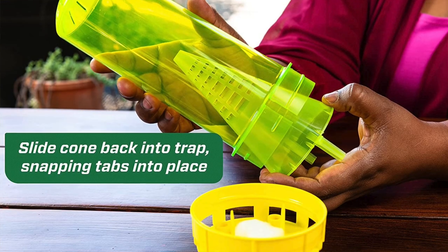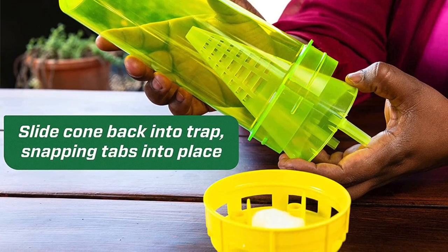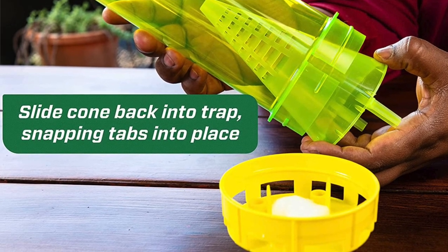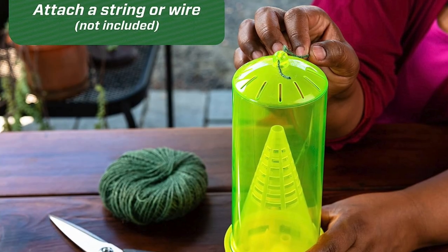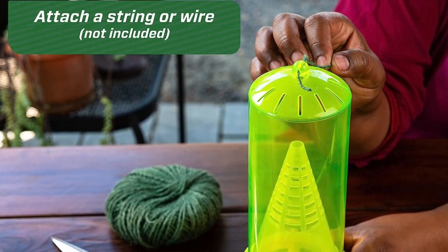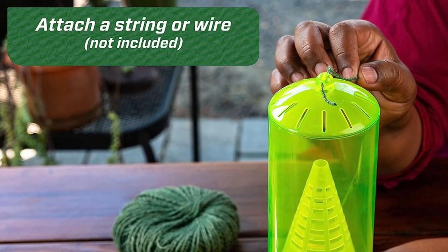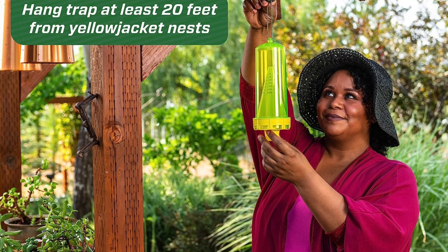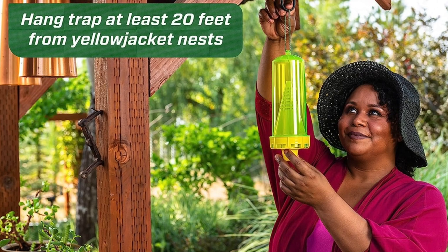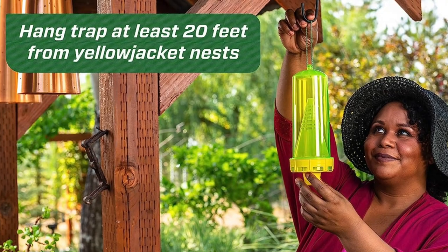Since it is reusable and uses no non-toxic bait, this trap is one of the more eco-friendly options on the market, and it also comes in a two pack. Pros: the reusable design makes these traps more eco-friendly than disposable alternatives, great value since they come in a set of two, and they're easy to view inside to determine how much you've caught. Con: the larger size makes them a bit more of an eyesore, but overall it's still a solid option.